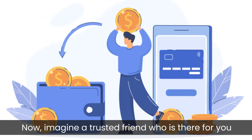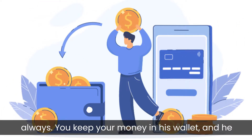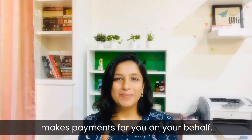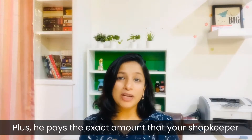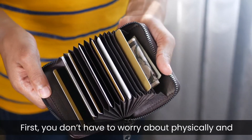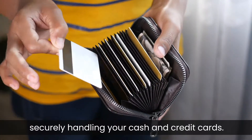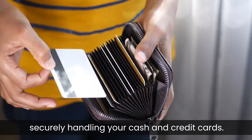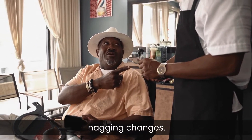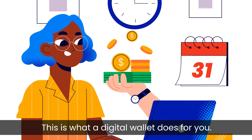Now imagine a trusted friend who is there for you always. You keep your money in his wallet and he makes payments for you on your behalf. Plus he pays the exact amount that your shopkeeper wants you to pay. This ensures two things: first, you don't have to worry about physically and securely handling your cash and cards, and second, you don't need to worry about nagging change. This is what a digital wallet does for you.